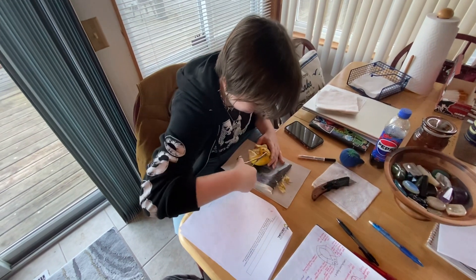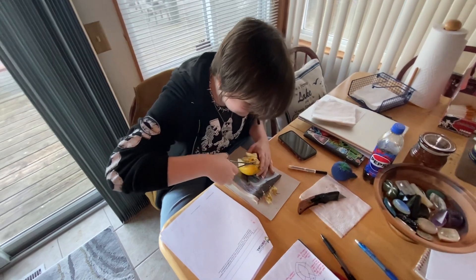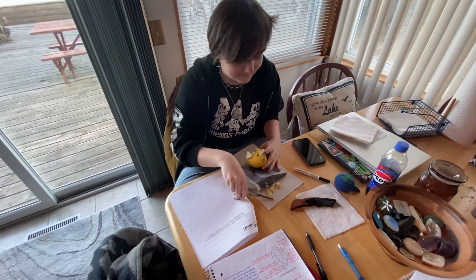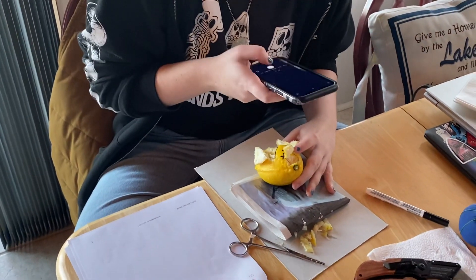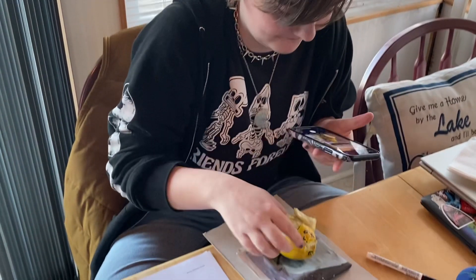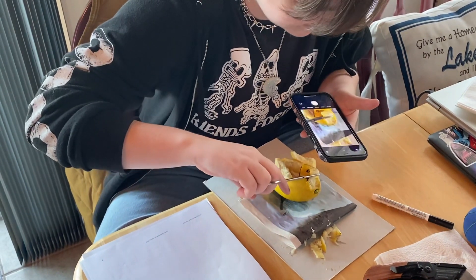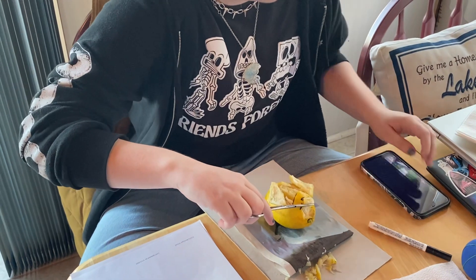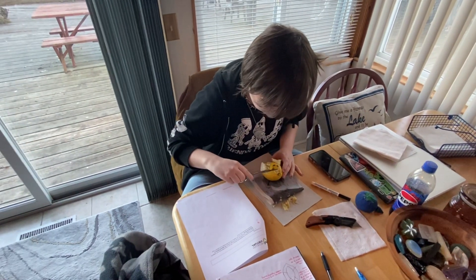For those of you who don't know, Kevin is studying to be an EMT. He needs a photo of this for his report. Obviously he is not a professional pathologist doing the dissection, but this is definitely part of his anatomy class for the EMT program.